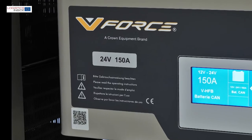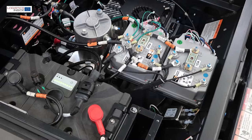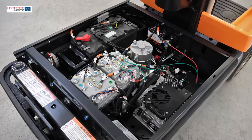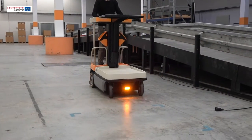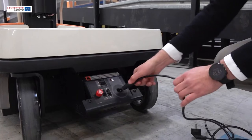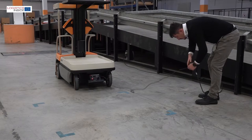The truck is available with a choice of one or two 24-volt batteries, each with a capacity of 105 amp hours. If you choose one battery, you can charge it with a built-in charger — simply plug it into a standard 230-volt socket.